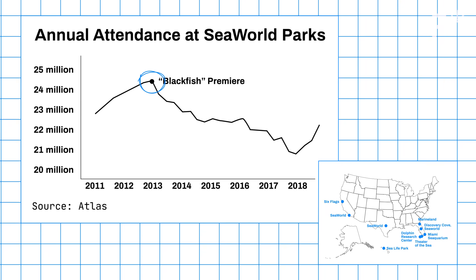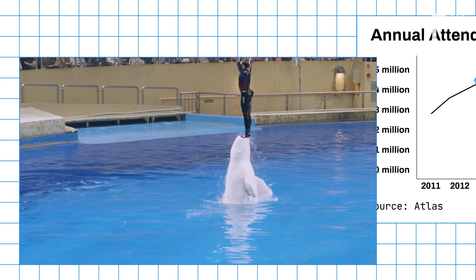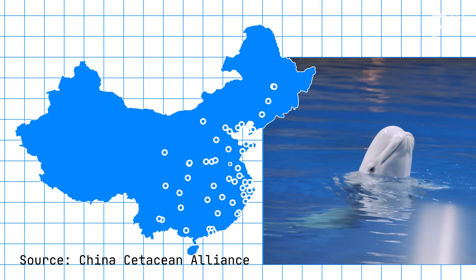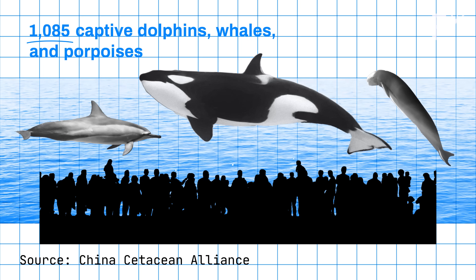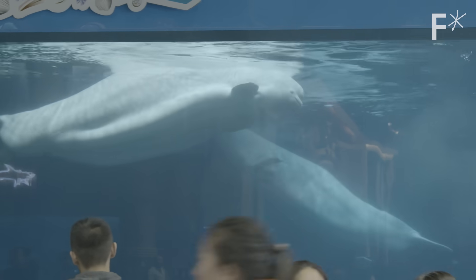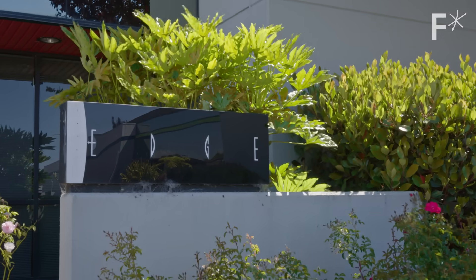But that perception shift hasn't been the case everywhere. In China, business is booming. As of 2019, there are 80 marine parks, with 27 others being built. Right now, a third of the world's captive dolphins, whales, and porpoises are in Chinese marine parks. It's an unfortunate trend for the fate of these animals, but it has created the perfect opportunity for Edge Innovations to show there's a new way forward.